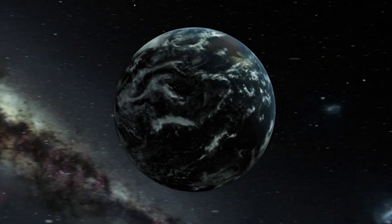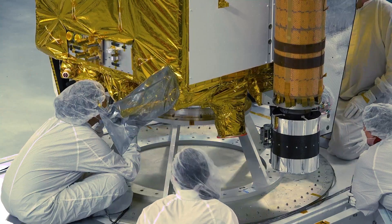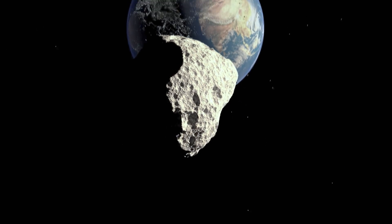This first-of-its-kind mission will help gain unprecedented insight and a deeper understanding of how we may defend our planet in the future against asteroids and other hazardous planetary objects.